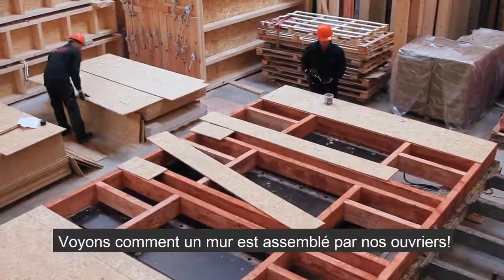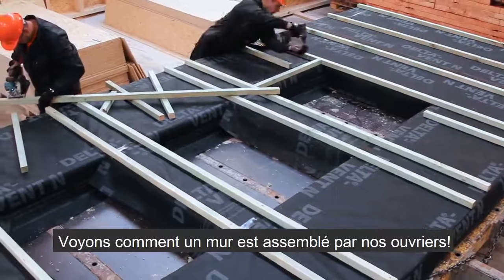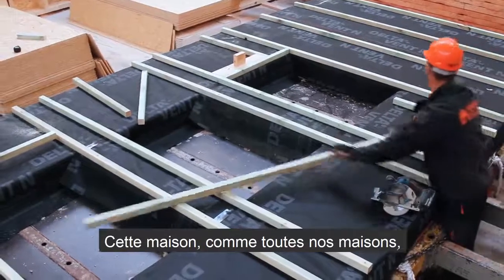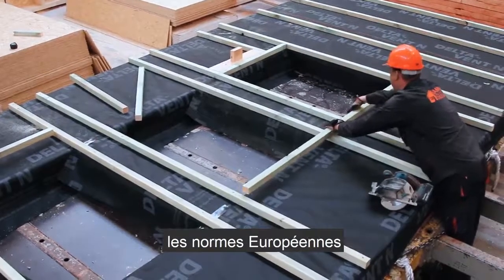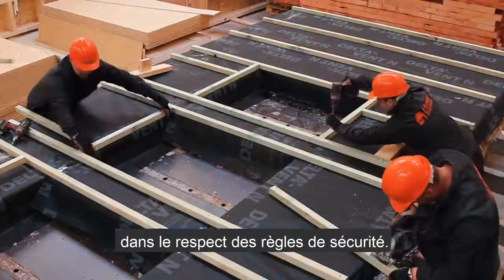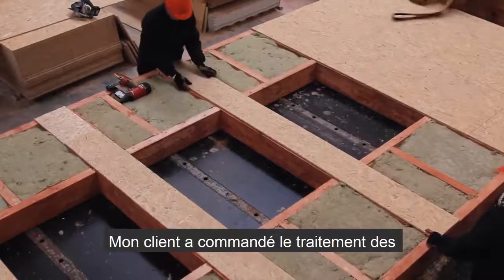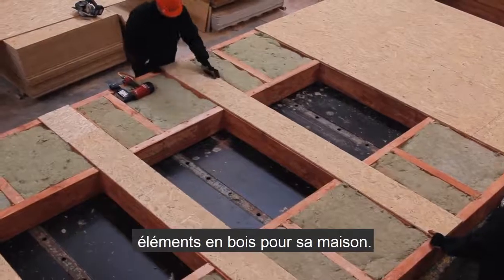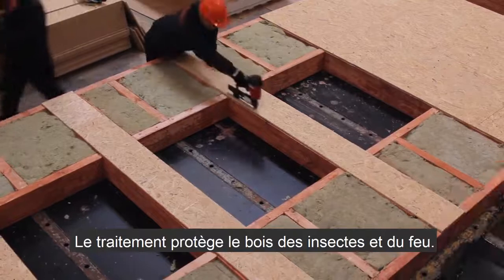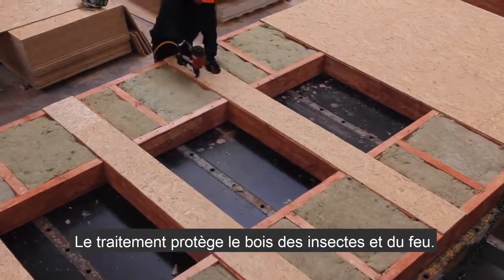Let's look at the process of assembling one of the walls by our factory workers. This house, like all of our projects, is being manufactured at our factory according to all European norms and safety rules. My customer has ordered protective treatment of the wooden elements of his house — the impregnation protects the wood against insects and prevents fire burning.